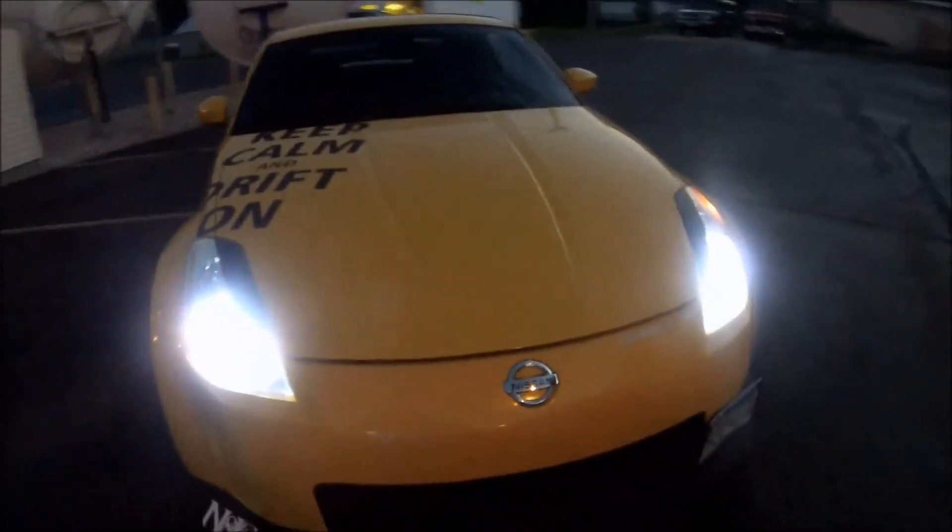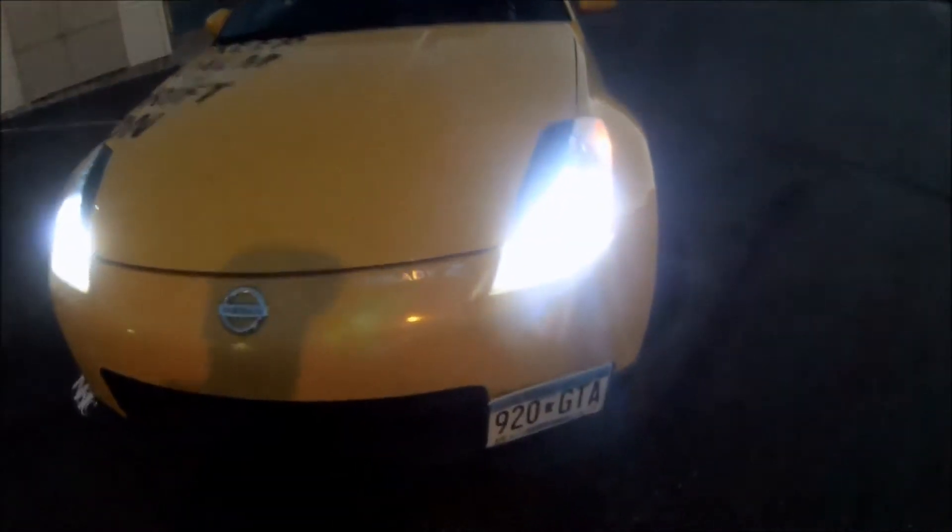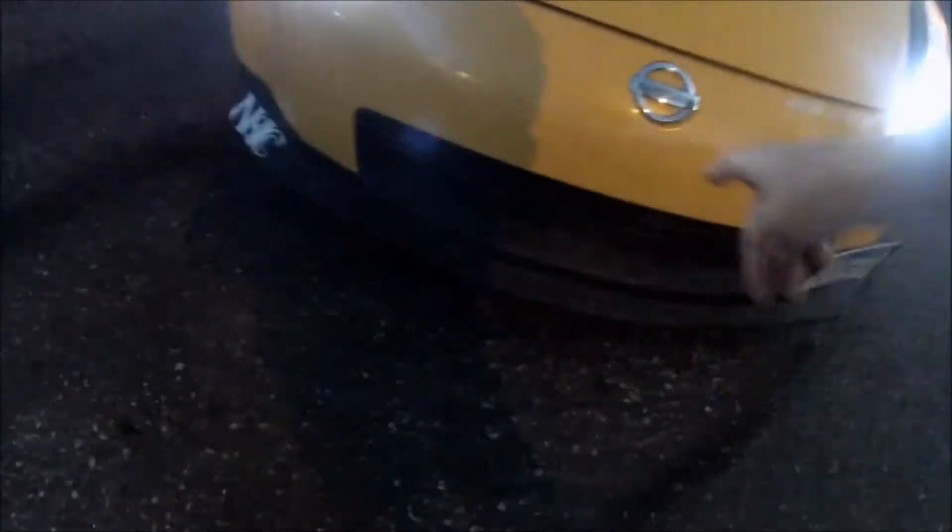12,000K HID headlights, this Nismo V2 front lip spoiler, custom offset license plate — and that's pretty much it for the outside.